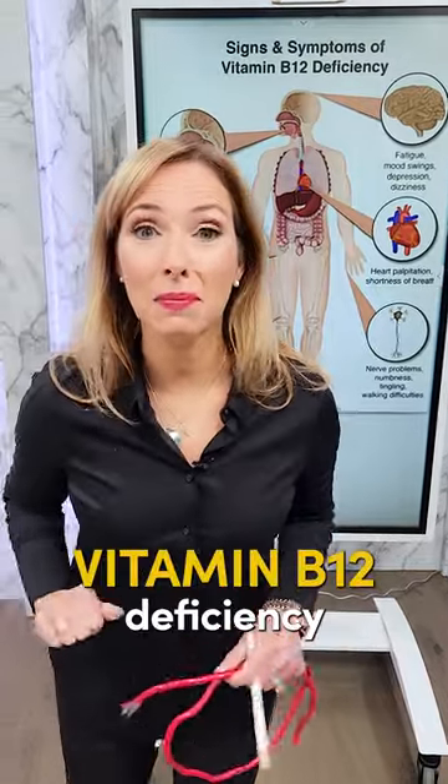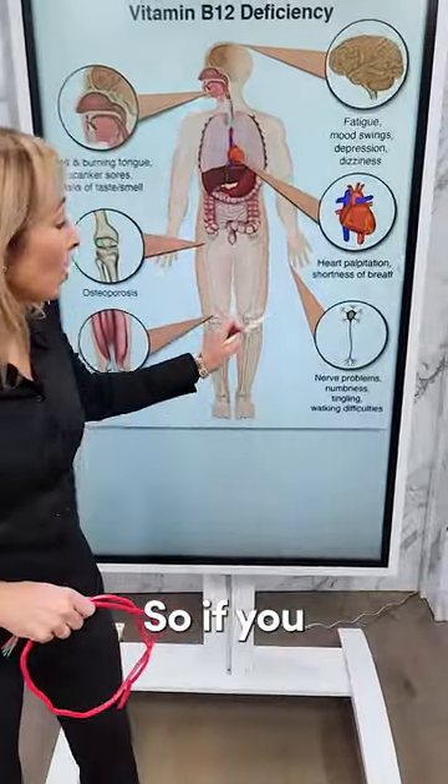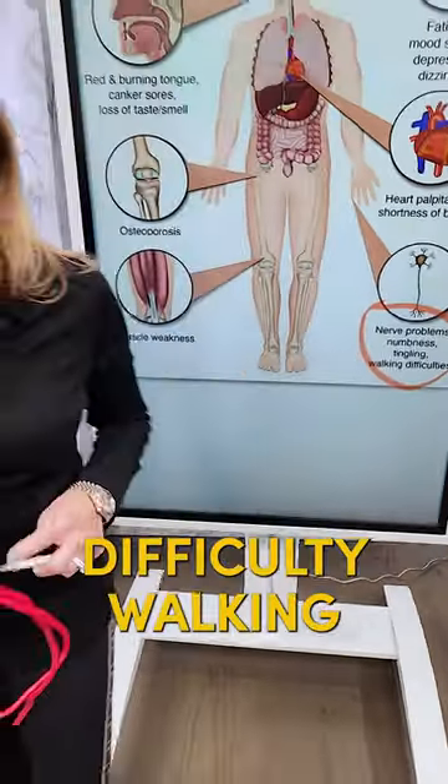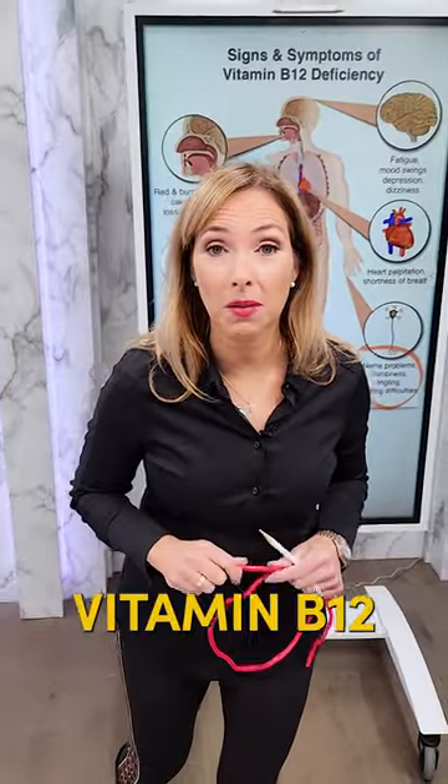Here's a scary warning sign of a vitamin B12 deficiency. If you have nerve problems — that could be numbness, tingling, or even difficulty walking — this can be related to vitamin B12.